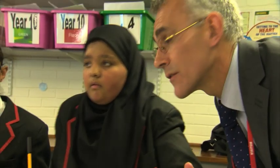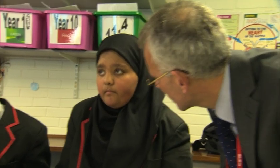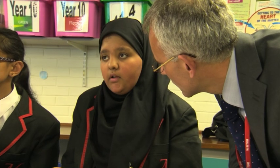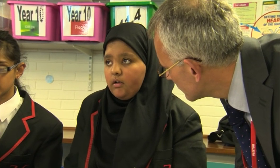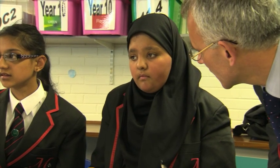Have you got your book? It's at the front. Do you know what this lesson is about? What are you learning in this lesson? About different foods and the different energies. Different foods and different energies — yeah.